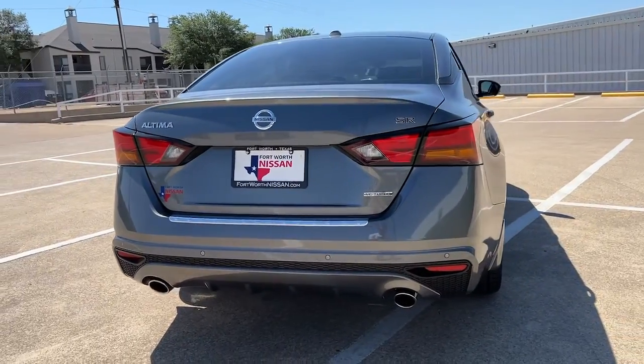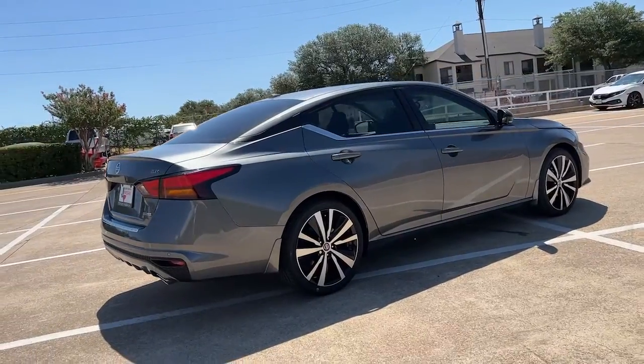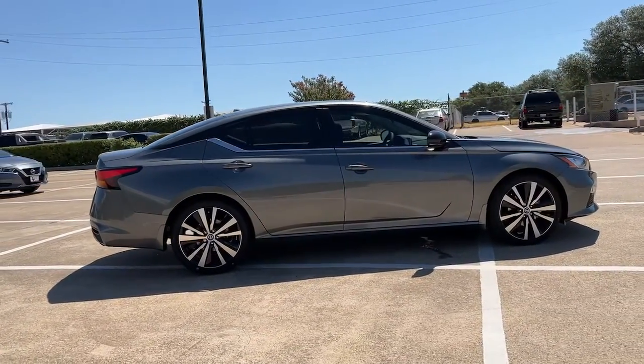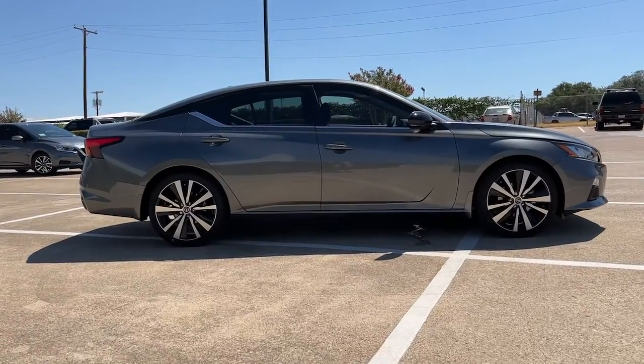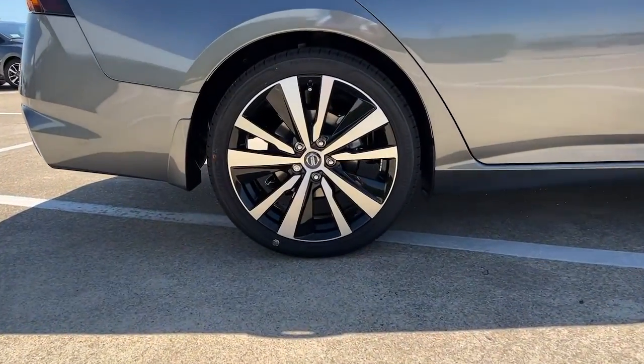The following are some of this vehicle's highlighted options: keyless entry, sunroof/moonroof, aluminum wheels, electronic stability control, heated front seat, power driver seat, blind spot monitor, intermittent wipers, tire pressure monitoring system, and trip computer.